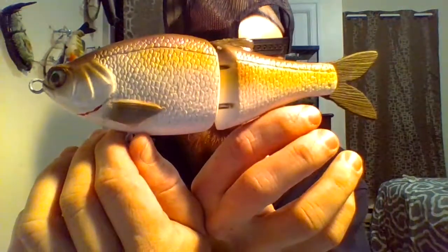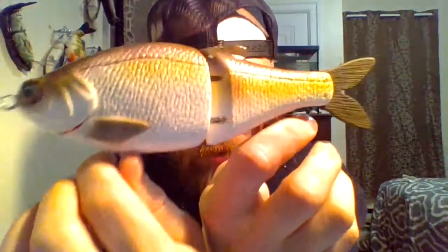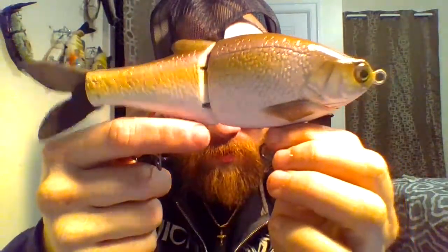This other one he gave me — I think I said something to him like 'sexual chocolate' and he was like 'I'm gonna make something and call it that.' So he painted this one Sexual Chocolate. I like it — it's close to a herring color, which is great.